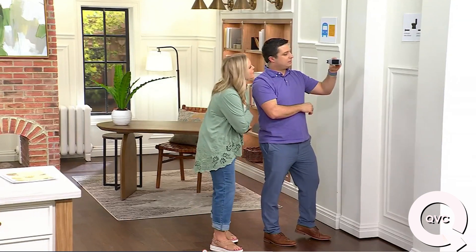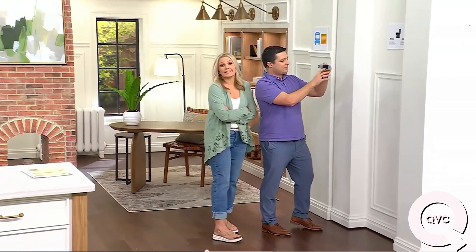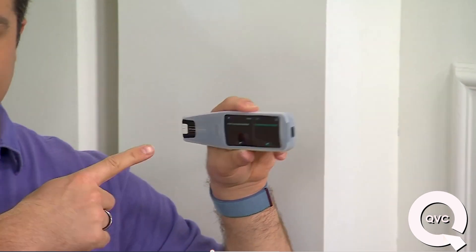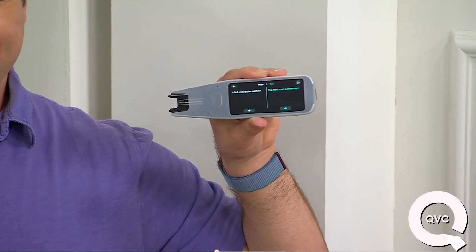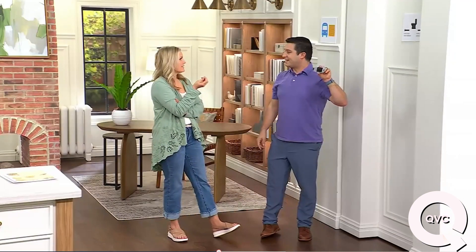What does it say there? The men's room is on the right. Exactly — so now you know which bathroom to go to. And it's going to speak it for you as well. It speaks it in the language and then in English, which is fantastic.